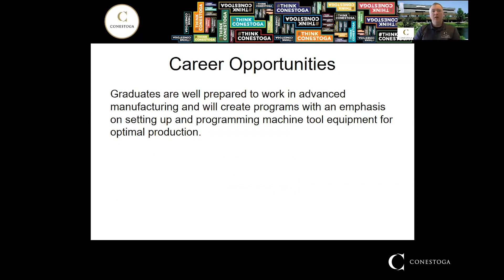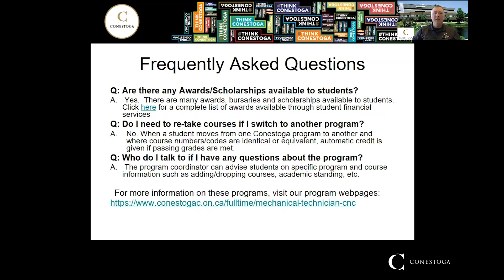After you graduate from this program, you're well placed to work in advanced manufacturing — CNC machining specifically. You'll have more experience than just an operator; you could be a setup operator in a large CNC environment. With strong skills in CAD software, CAM software, manual program development, and machining practice, you're well placed to step in above an entry-level position in a CNC manufacturing environment.